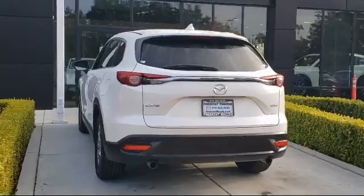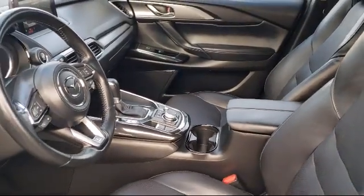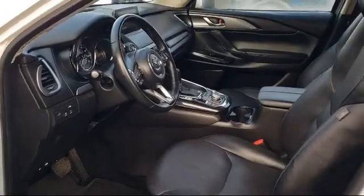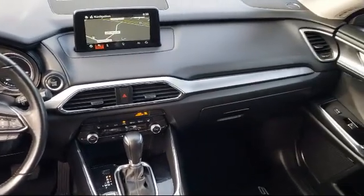Only the best maintained late model vehicles make the Mazda certified pre-owned vehicle cut. To be eligible they must pass a 160 point inspection. From major to minor components each vehicle is tested to make sure that it meets Mazda's highest standards, so you'll feel confident and enjoy every drive in your certified Mazda.